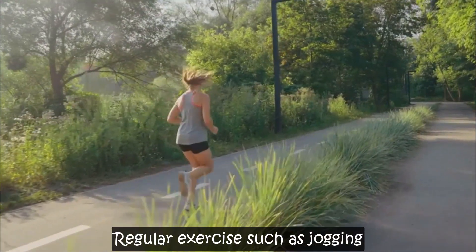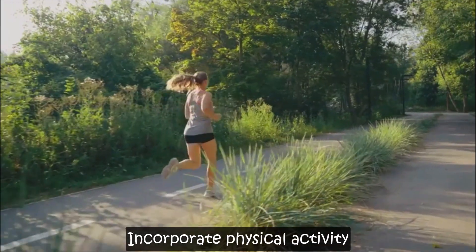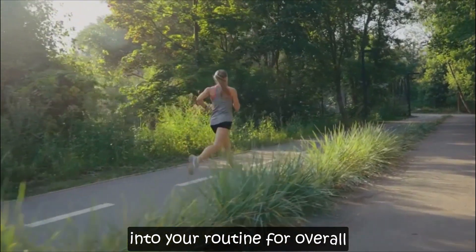Regular exercise, such as jogging or yoga, can also help maintain healthy blood pressure levels. Incorporate physical activity into your routine for overall well-being.